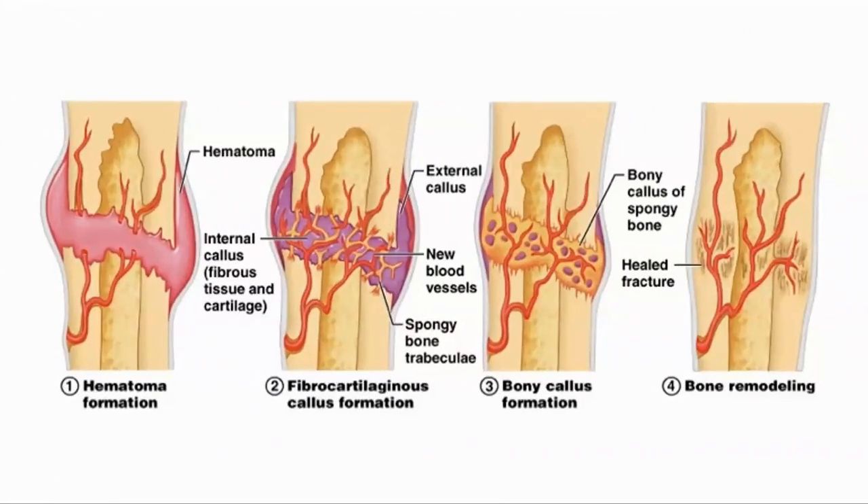What is a callous? This is the structure that forms around the fracture point, inside of which the repair and bone remodeling process takes place.